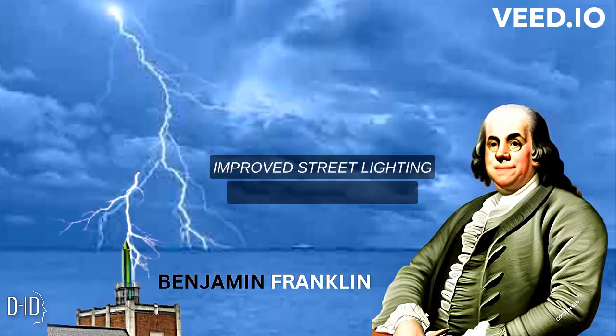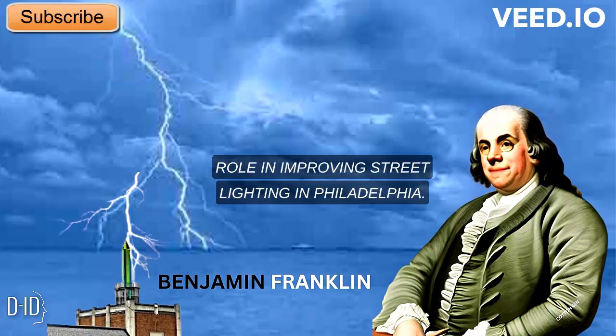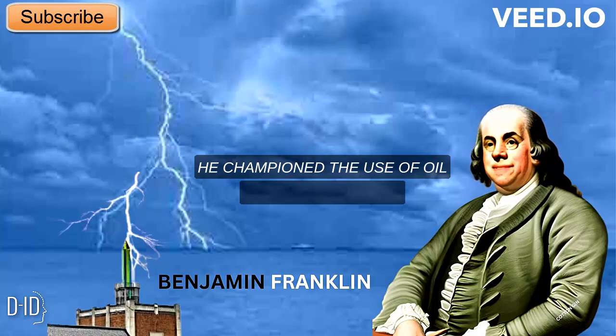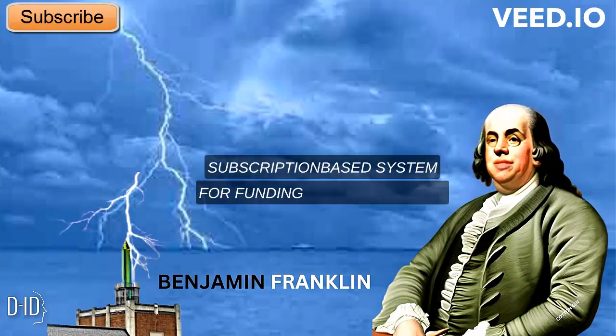Improved Street Lighting: Franklin played a key role in improving street lighting in Philadelphia. He championed the use of oil lamps, introduced street sweeping to reduce obstructions, and established a subscription-based system for funding street lighting.